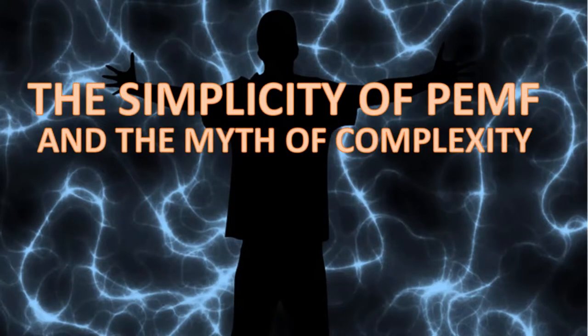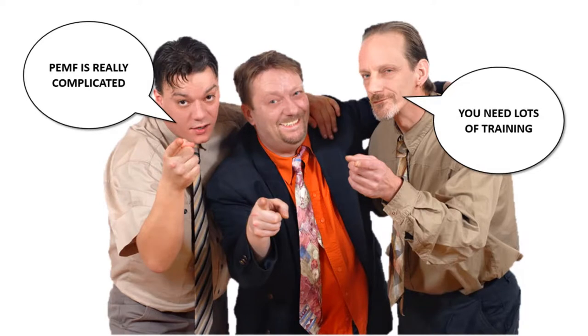Hi. I want to take a couple of seconds to tell you about what I call the myth of complexity when it comes to PEMF. This is really important because there's a lot of confusion about what seems like some really high-tech stuff. Some people try to confuse you into thinking that PEMF is really complicated and that you need a lot of training to make PEMF therapy work for you.